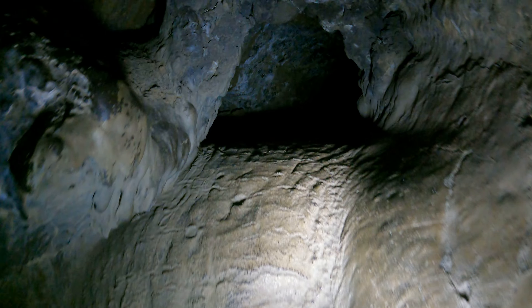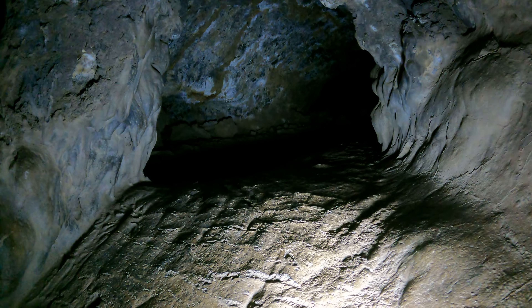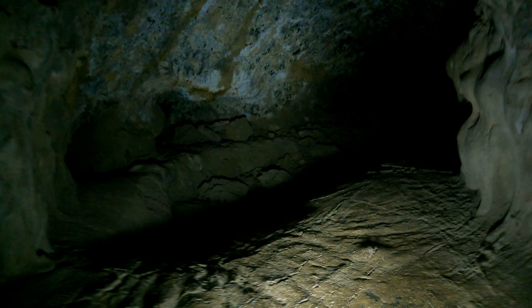This is so slippery. It's hard to get up here. There we go. Nothing up there. All right, so we'll go in here.